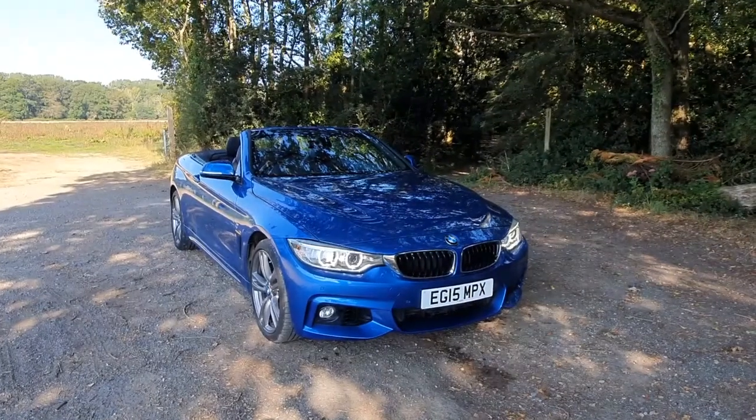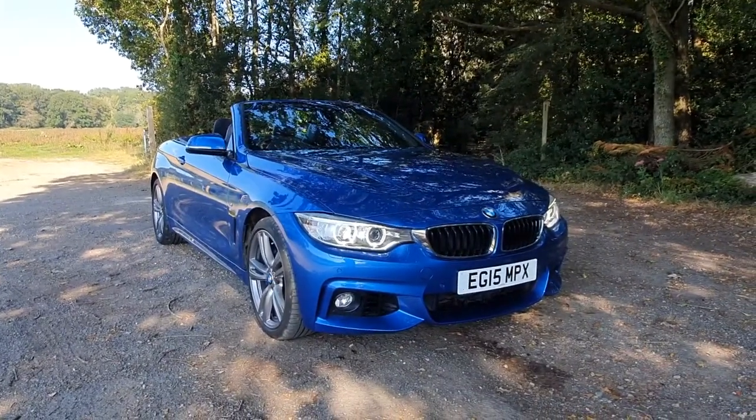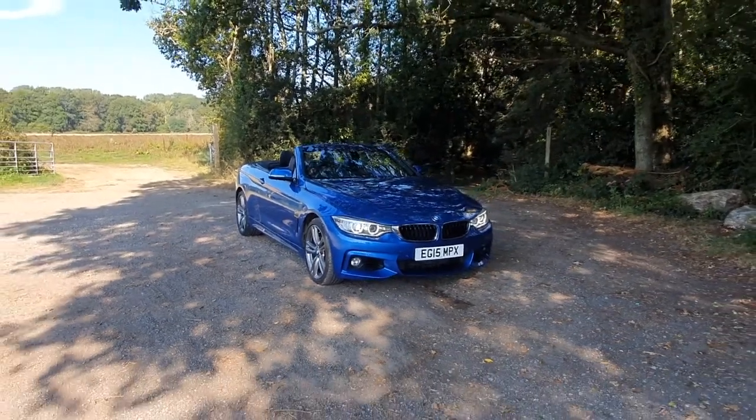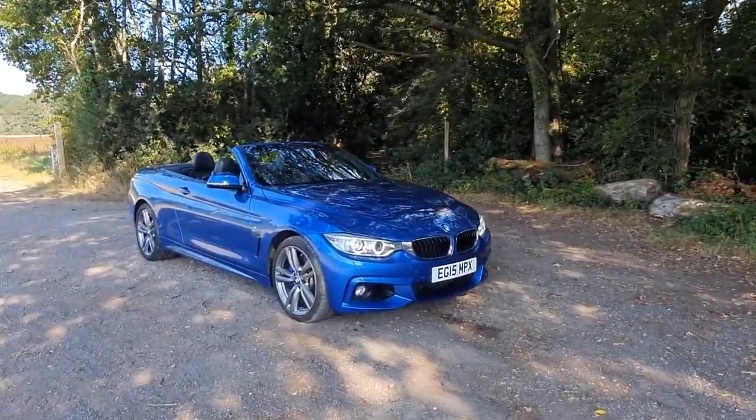I hope you found the video useful. If we can help with any further information, finance figures, or you have a part exchange for value, please do let us know through our website, which is jajarvis.co.uk. It's an absolutely stunning car and we'd love to show it to you in person. Thank you very much for watching and we'll see you next time.